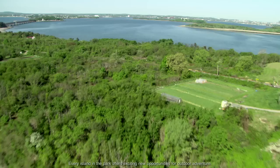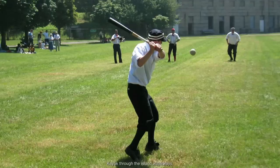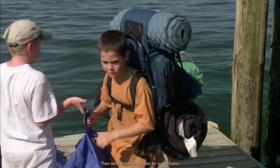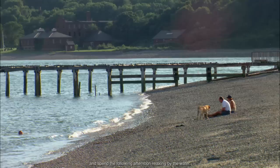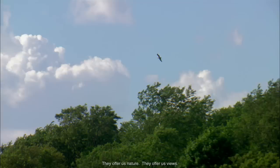Every island in the park offers exciting new opportunities for outdoor adventure. Discover the harbor's magnificent views of downtown Boston. Kayak through the island waterways. See a historic ball club. Join a fleet. Then wind down on the pier for a clam bake. Stay the night at a shoreline campground and spend the following afternoon relaxing by the water. All of the islands offer a different perspective from everyday life in downtown Boston — they offer us nature, views, and a chance to step back in history.